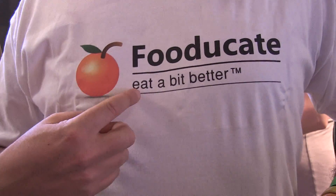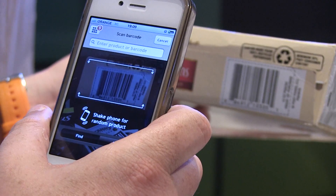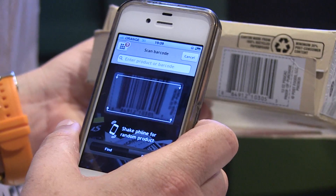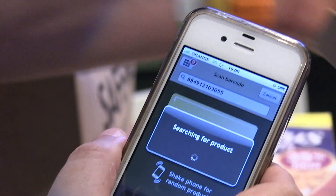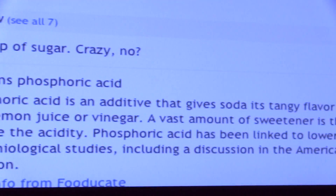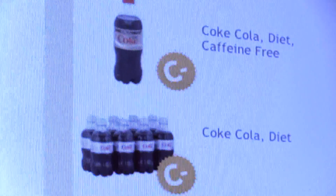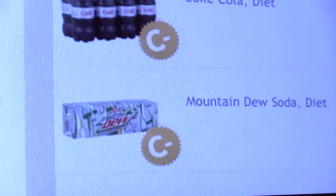We are FUJUGATE, an Israeli-based company. What we do is provide a service to consumers — the ability to take any product from the supermarket, scan it by barcode or product name, and get a grade on how good or bad the product is in its category. We also give you alternatives to similar products that are a bit healthier.